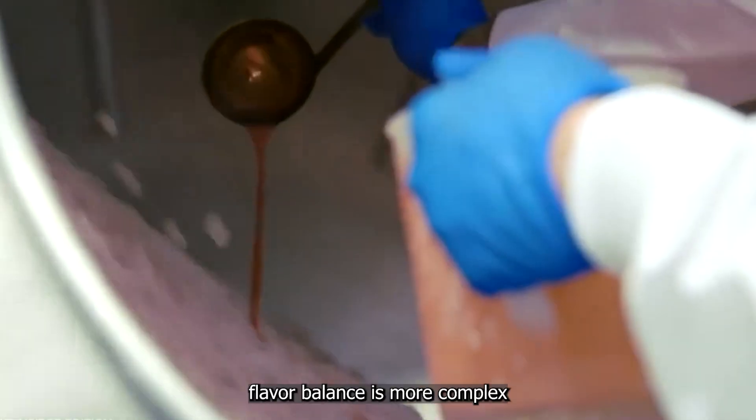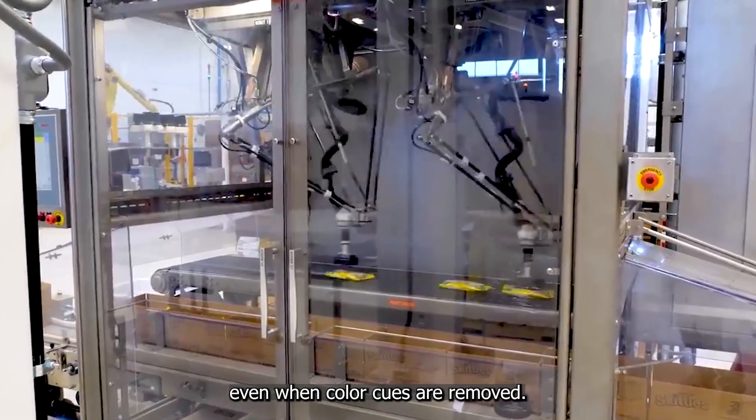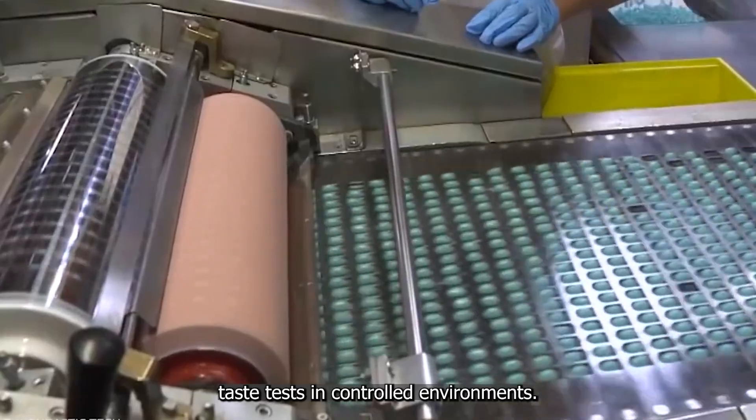The science behind flavor balance is more complex than you might think. Each flavor needs to stand out even when color cues are removed. That's why dedicated research and development teams work tirelessly on each individual flavor, conducting taste tests in controlled environments.